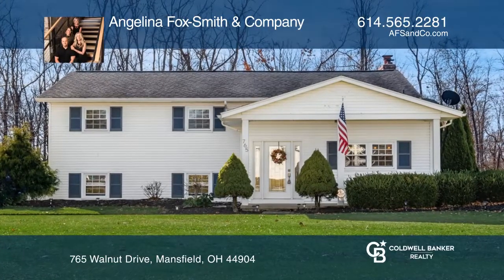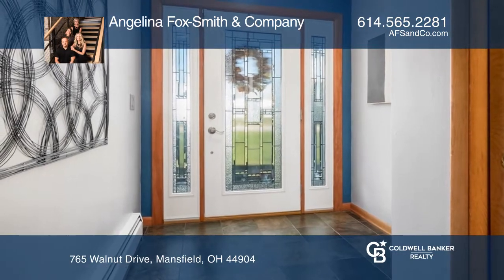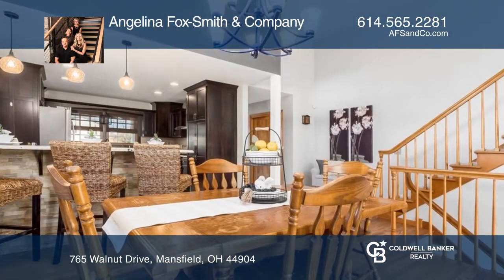This lovely split-level home in Walnut Hills features three bedrooms and an open floor plan boasting a large dining area and a gourmet kitchen.